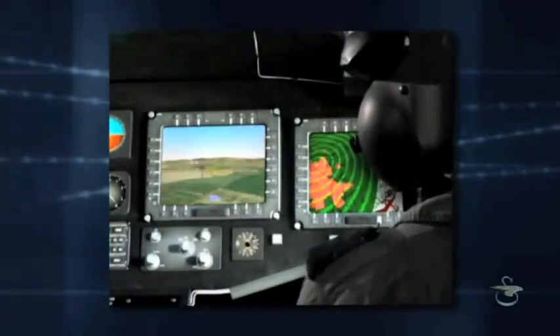The system facilitates better situational awareness, crew interaction, flight safety, and enhanced operational effectiveness.